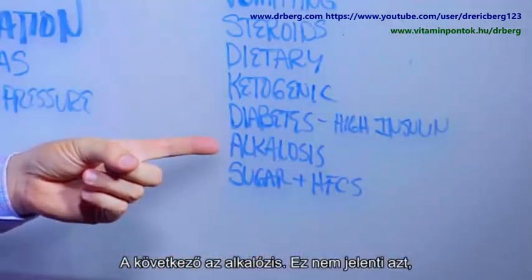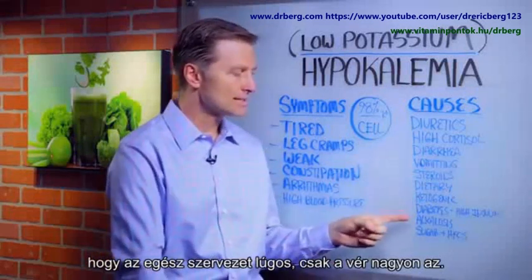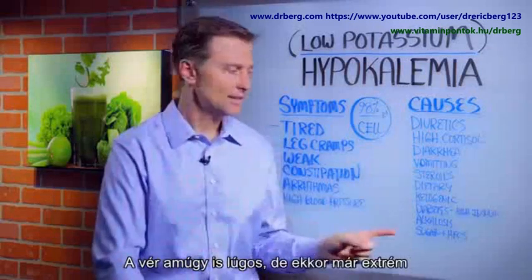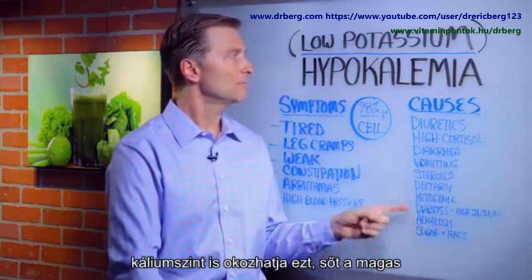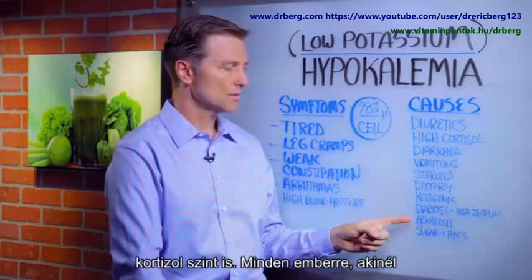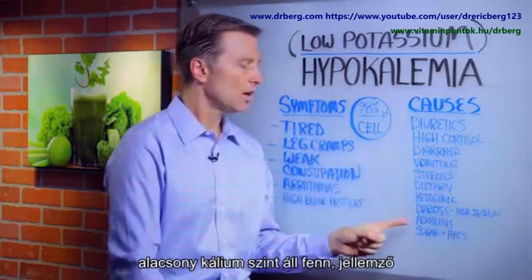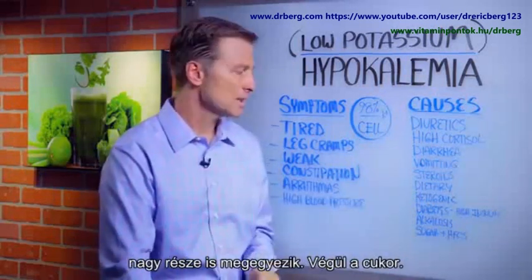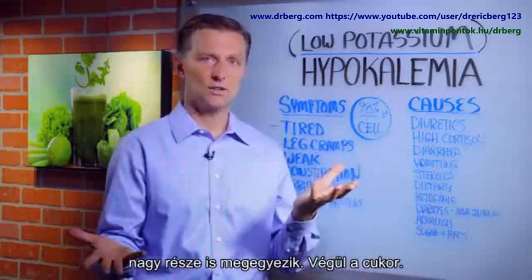Then we have something called alkalosis. This is not the whole body being alkaline — it means your blood is excessively alkaline. Normally your blood is alkaline, but this is excessively too alkaline. Low potassium will cause this, and high cortisol will cause this too. In fact, almost every single person who has hypokalemia also has alkalosis — they go hand in hand. The symptoms of alkalosis and hypokalemia are almost identical.